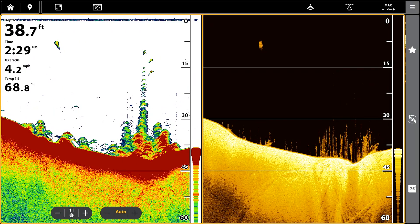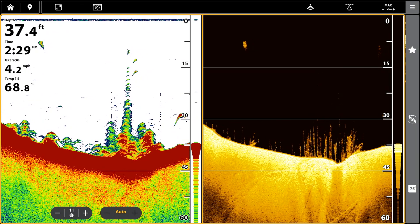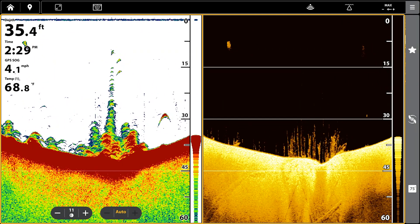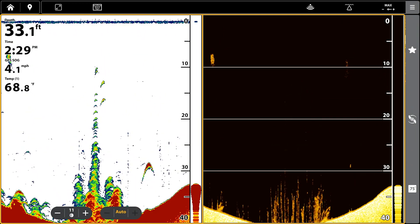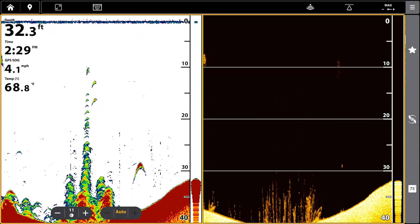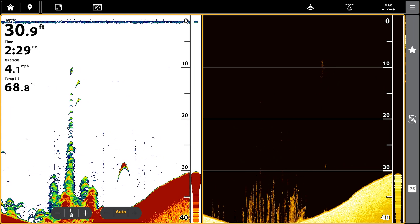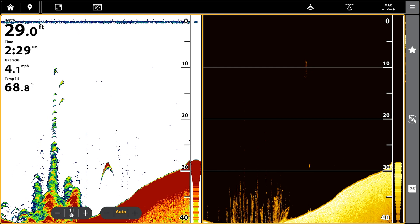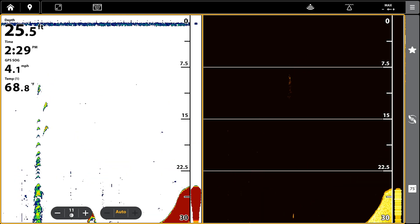It doesn't look all that clear. Down imaging does a lot better job of showing you that those are actually trees. But if you were running at 60 miles per hour in a bass boat — right now we're only going four miles per hour — you may only get five or six hits off of that, which might be just one line of pixels and you'd never see a standing timber. That's what 2D sonar is really valuable for: it exaggerates targets.